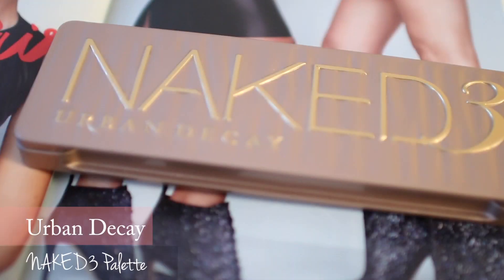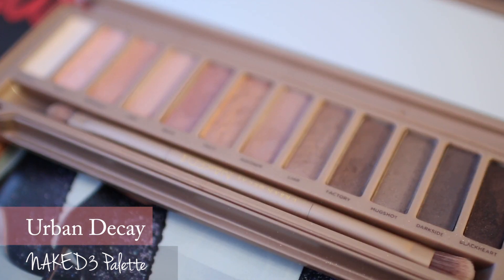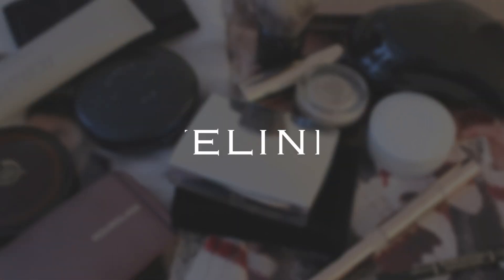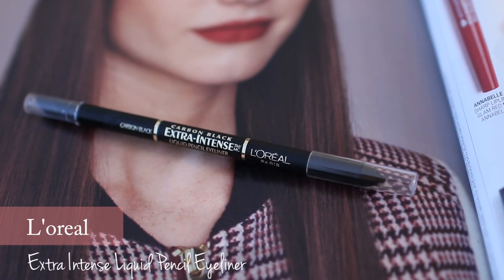A new palette came into the Naked family and I felt it was totally new thanks to Naked 3 — I discovered pink eyeshadow. I don't use eyeliner that much, but I like this one. The texture is really creamy and easy to blend out, and after drying it stays all day.